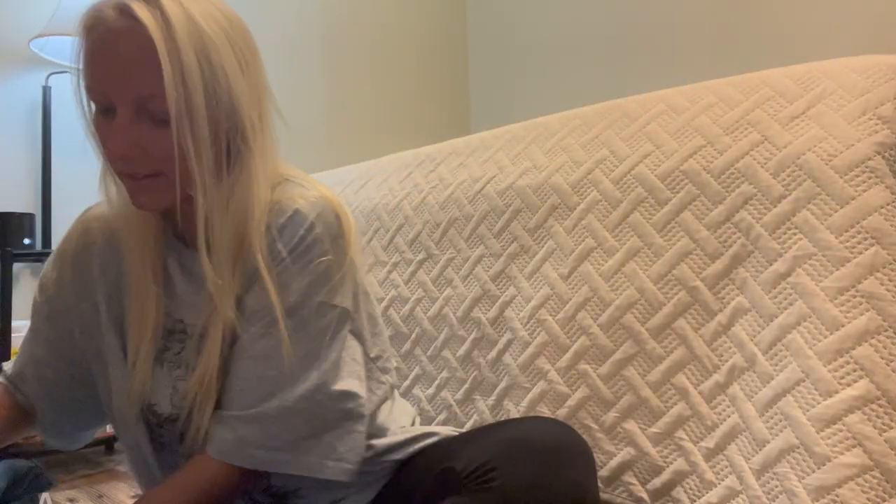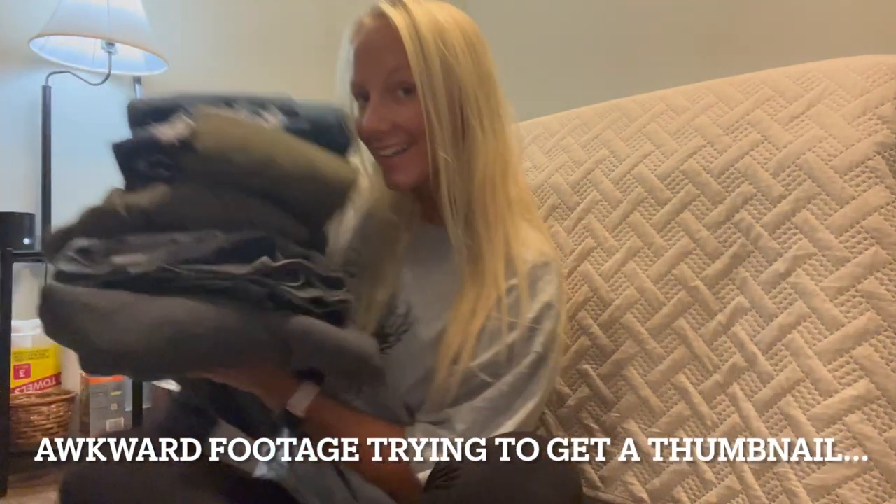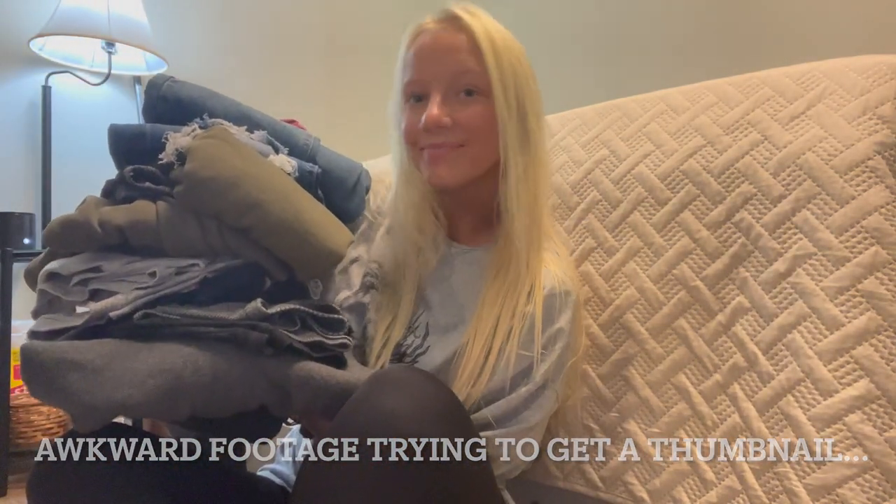Hi guys, I know I look crazy but I'm just laying in bed editing. I just want to let you know that this was a Plato's Closet haul that did get cut short — I don't know what happened to the second half of the video — but I still wanted to give you the haul because in the first half I show quite a bit of stuff that I got. So enjoy!